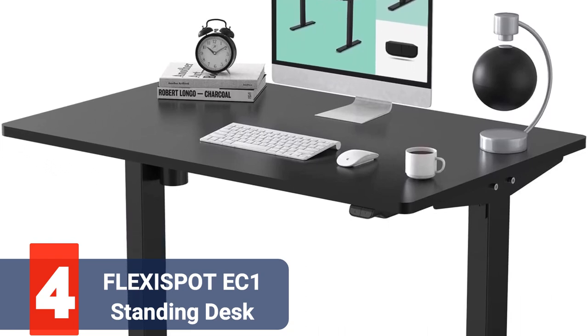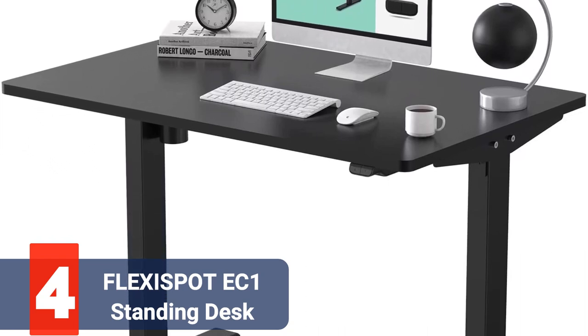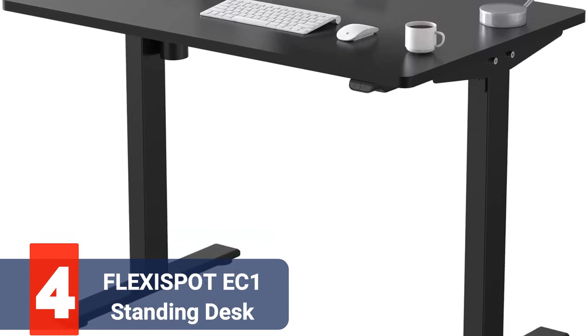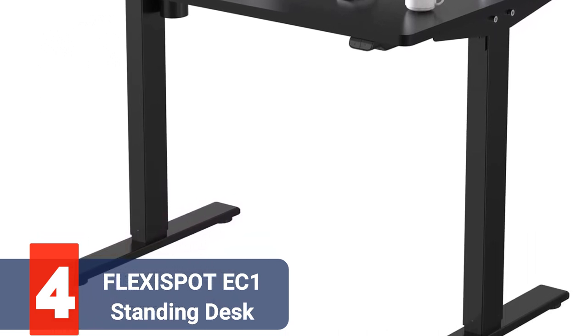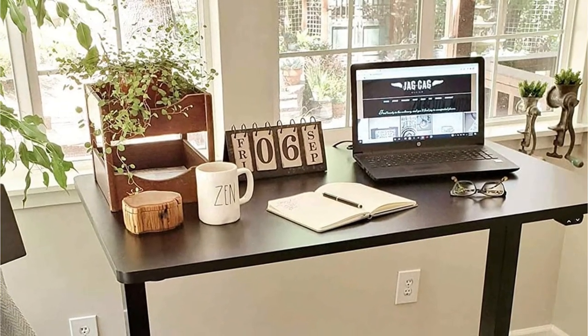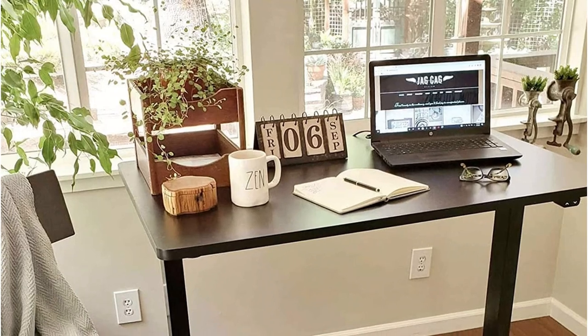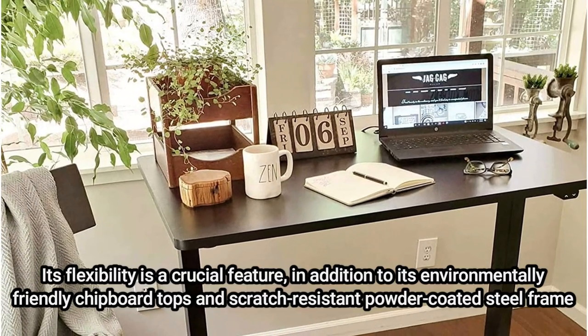Moving up at number 4 is the FlexiSpot EC1 Essential Standing Desk. The 42-inch edition of this desk, which is available in a variety of sizes, has a smaller overall footprint while still offering a generous amount of desk space for work and play. Even though this table is little, it has a weight capacity of 154 pounds.